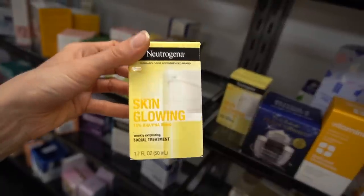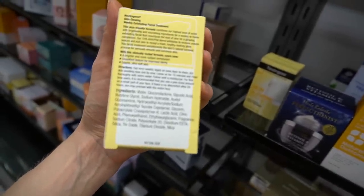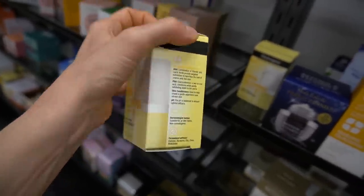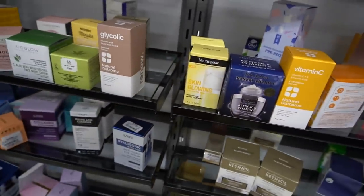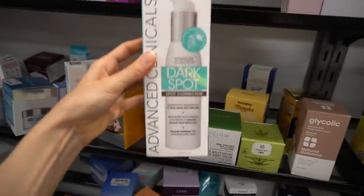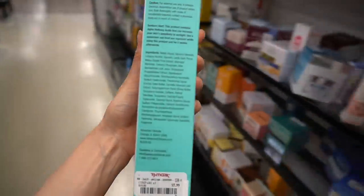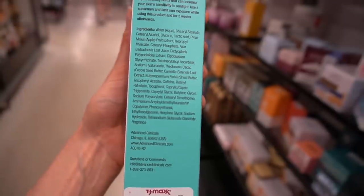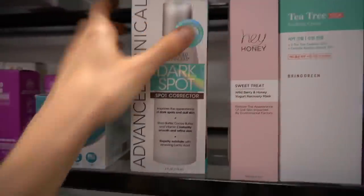I think Neutrogena discontinued this because I don't see it that much. This is their Skin Glowing AHA-PHA blend, which has gluconolactone — a polyhydroxy acid that's very hydrating — and it also has glycolic and lactic acid. This is a great product in my opinion for people who have rough and bumpy skin, except it does have fragrance, which is quite strong in this Neutrogena product. It would be great otherwise. Advanced Clinicals also has a dark spot corrector here. Hyaluronic acid for hydration; green tea is helpful for combating oxidative stress when you're outdoors exposed to the sun. It also has licorice root, good for redness and inflammation, plus cocoa seed butter and shea butter. It does have fragrance, unfortunately, which is a common irritant, but otherwise it seems interesting.